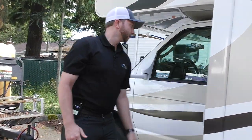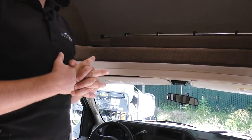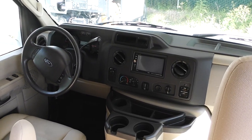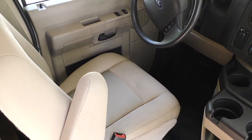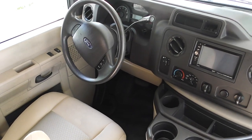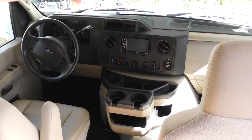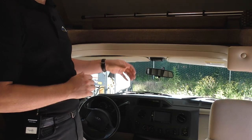Welcome back inside the 2015 Thor Chateau 24C. My name is Nick Gunderson, Johnson RV. I wanted to start here at the cab and show you what this short Class C has to offer. Nice, comfortable Ford seating up front. You'll see not a whole lot changes up here between the different RV manufacturers — all going to be very similar. The big differences are going to be which aftermarket GPS or DVD player they install.